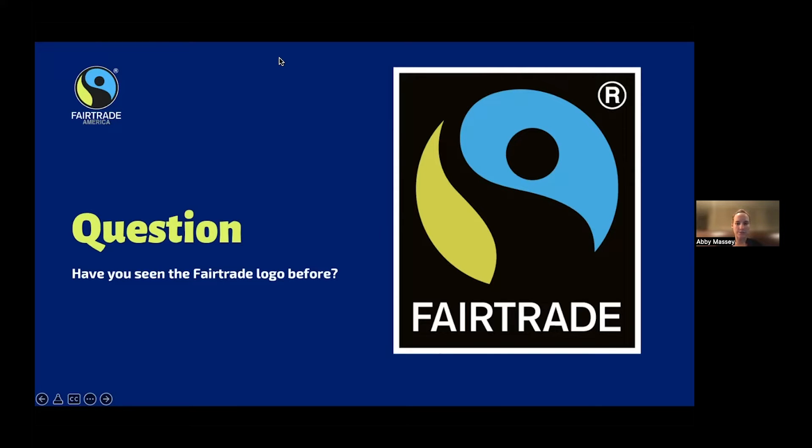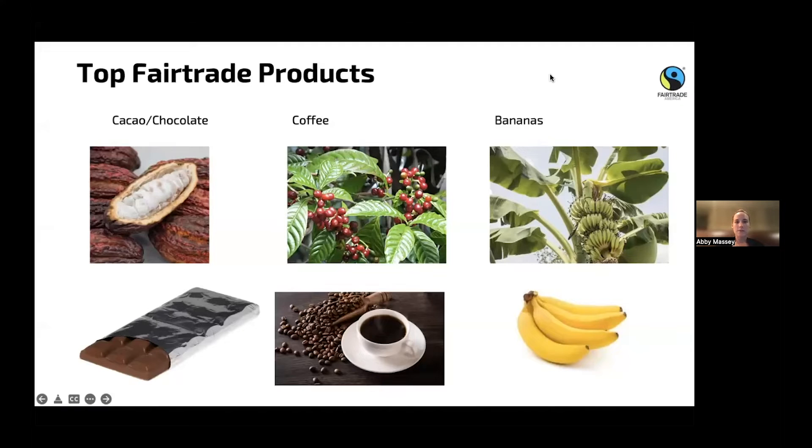The main items that fair trade farmers are growing — and that there's a lot of demand for — are chocolate, coffee, and bananas. On the top are the plants these items come from: a cocoa pod on the left, coffee trees with red fruit surrounding the beans, and bananas. These are packaged as candy bars or dried beans. These are the top fair trade products you can find in grocery stores, sourced from fair trade farmers.